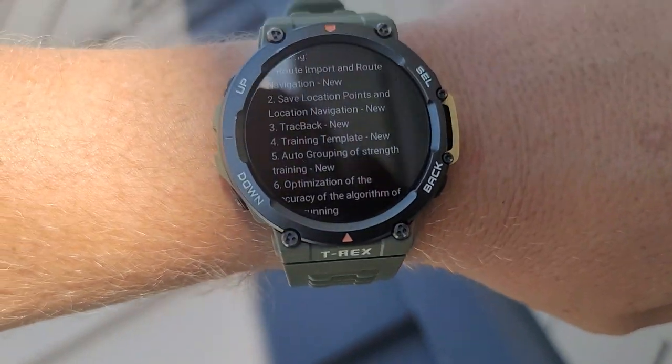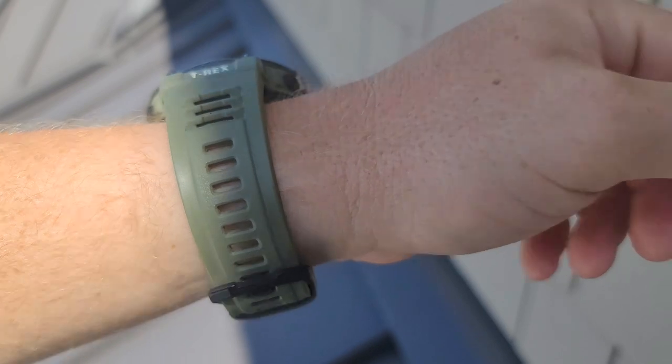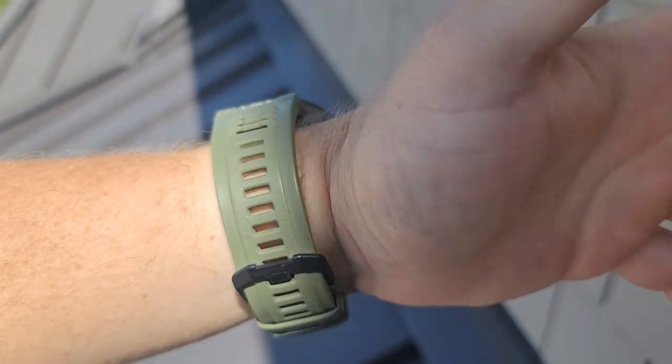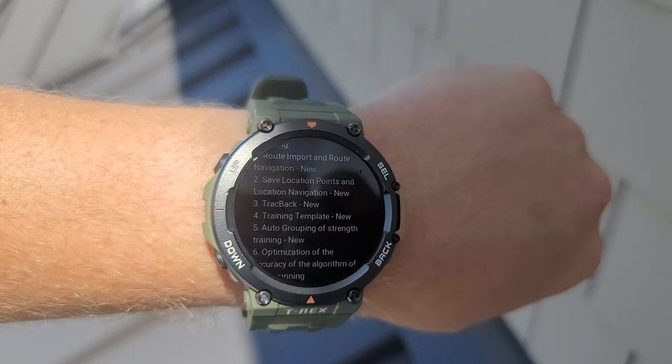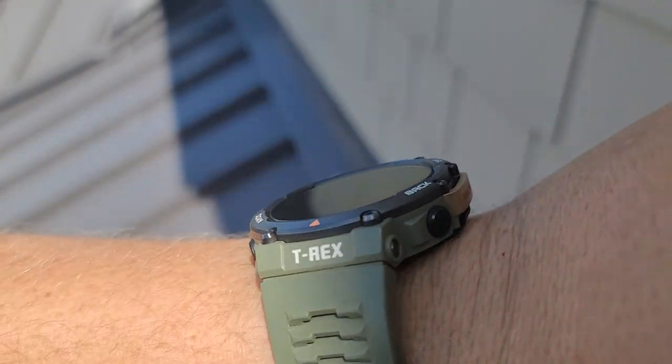Anyway guys, download this update and let me know if your calories and everything are indeed working again. Let's keep exploring this new update and see in what ways we can make these navigation features useful. Thanks so much, see you in the next one.